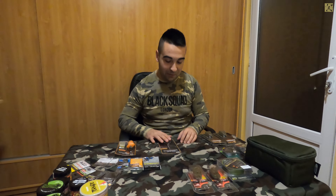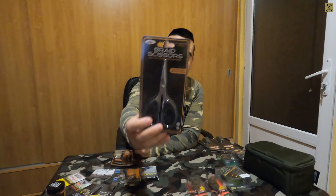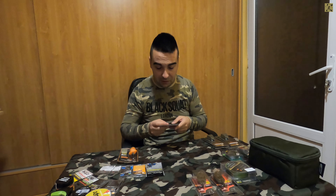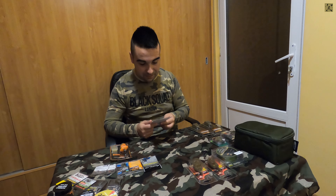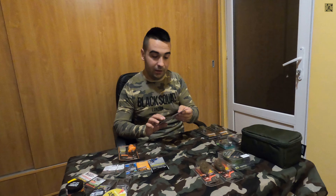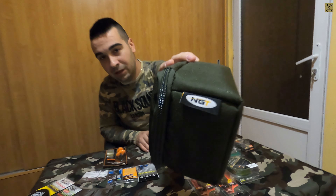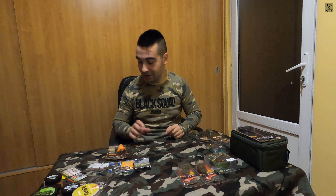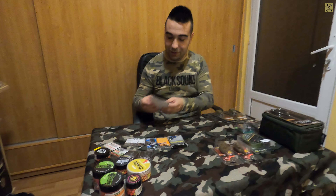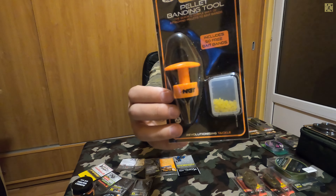Lângă aceste accesorii, am mai descoperit o foarfecă pentru fire textile de la NGT - mi s-a părut foarte accesibilă ca preț și review-urile au fost foarte bune. Nu sunt primele produse de la NGT pe care le am și nu m-au dezamăgit din punct de vedere al calității. De aceea am dorit să încerc și pellet banding tool, tot de la NGT.